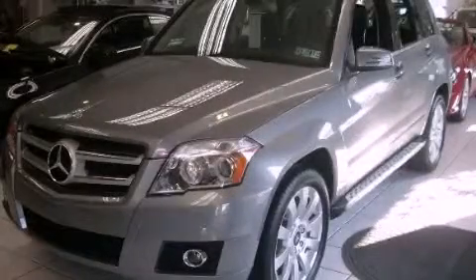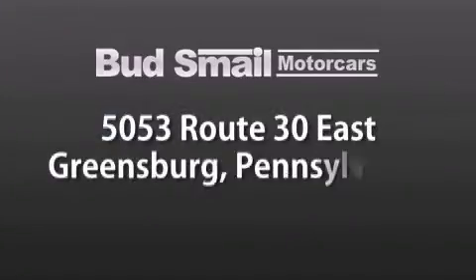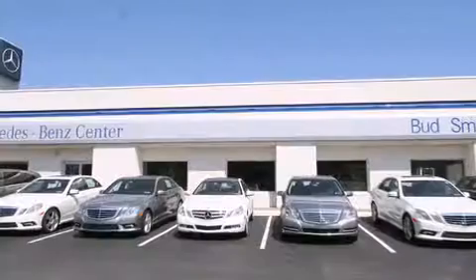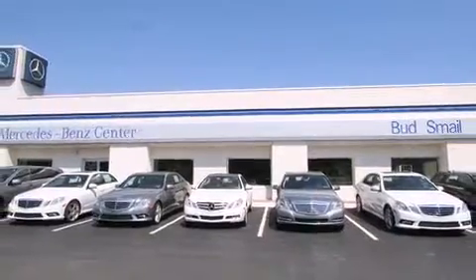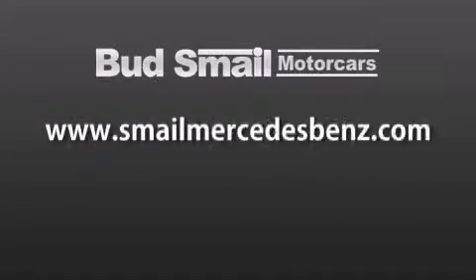Contact us today to arrange your test drive. Bud's Smail Motor Cars is conveniently located at 5053 Route 30 East in Greensburg, just half a mile from the Westmoreland Mall. Contact us today to find out about our financing specials and leasing offers, and make sure to visit us at SmailMercedesBenz.com.